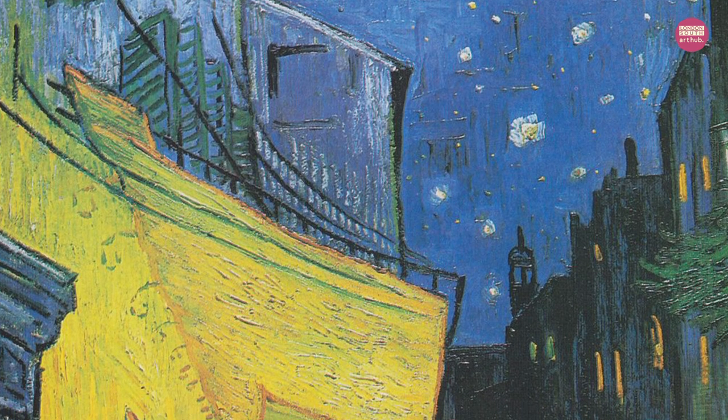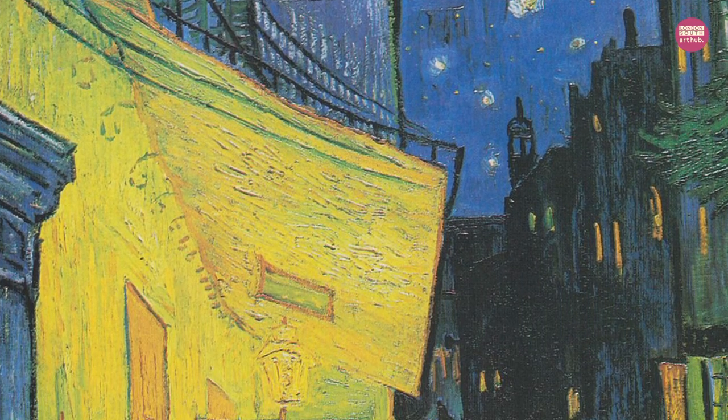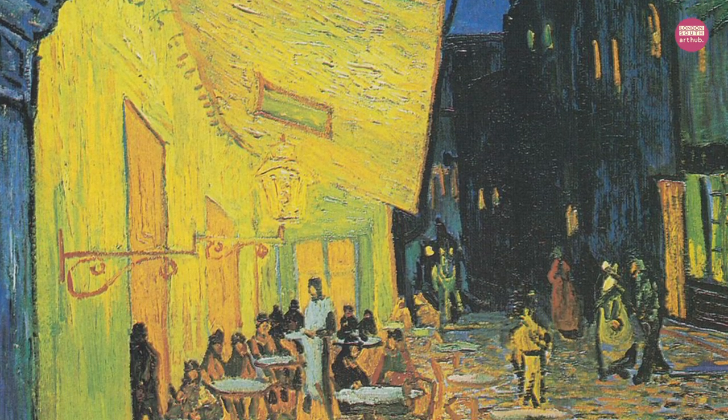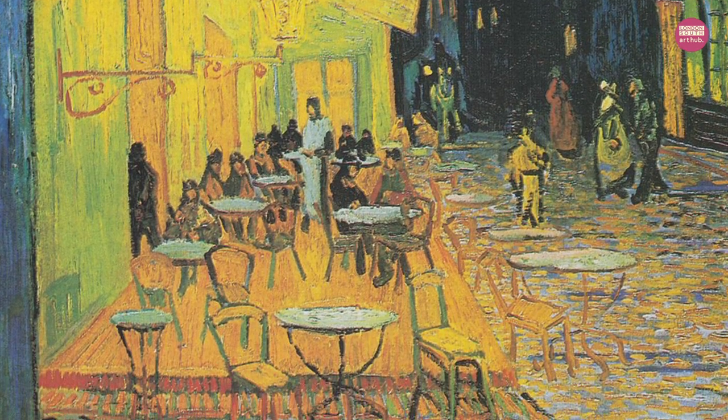Yellow was a happy colour for van Gogh. Note the warm colours of the cafe. Feel how the warm colours invite you into the cafe, where there are people and where you won't feel lonely.